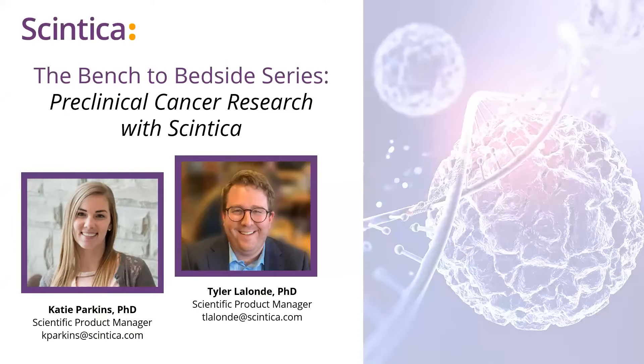Hello everyone. Thank you for taking your time to join us today for this exciting webinar being brought to you by Syntica. My name is Gabriel Escalante, and I will be your host for today's session. Our webinar today is titled Bench to Bedside Series: Preclinical Cancer Research with Syntica. Today's webinar will be given by both Drs. Katie Parkins and Tyler Lalonde, both of whom are product managers within the imaging division at Syntica.